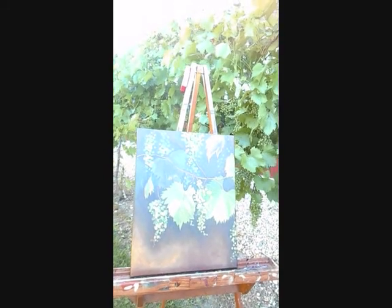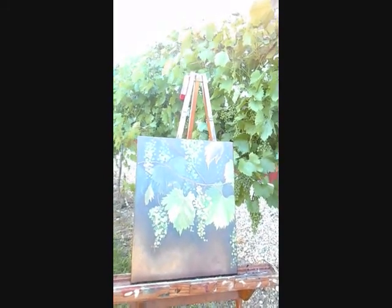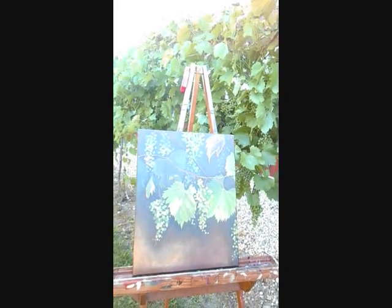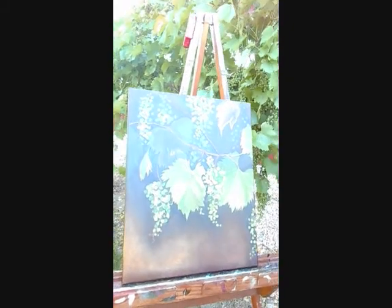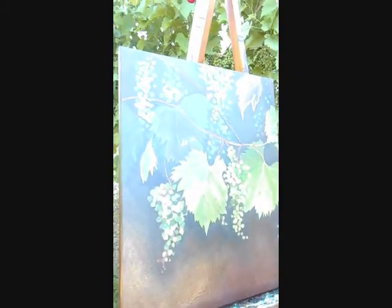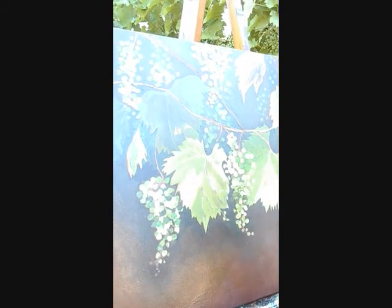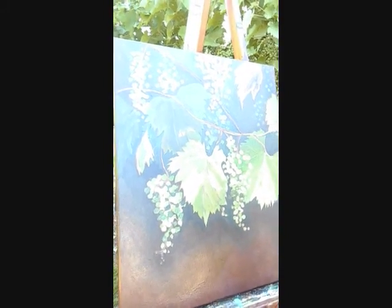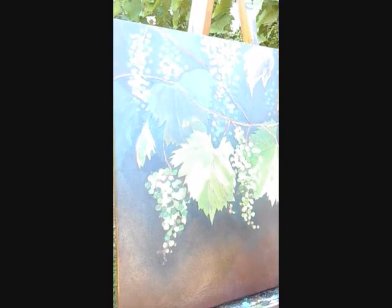It grew all on its own — just staring out at the grapes and the vines was the inspiration for this piece. I started with one leaf, actually this leaf right here. It had a really cool highlight on it, and I just started there and let it grow.